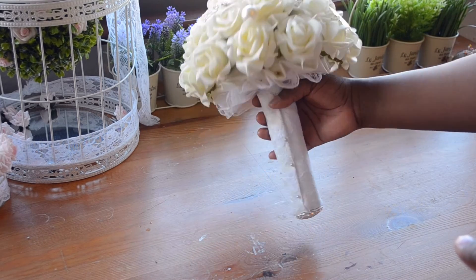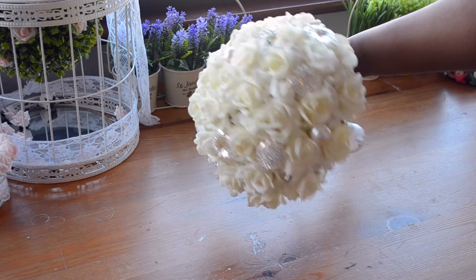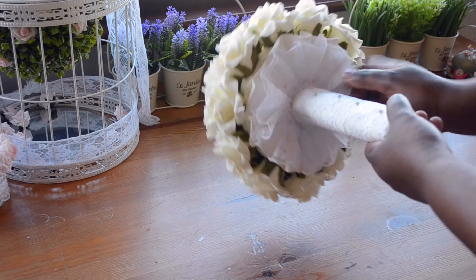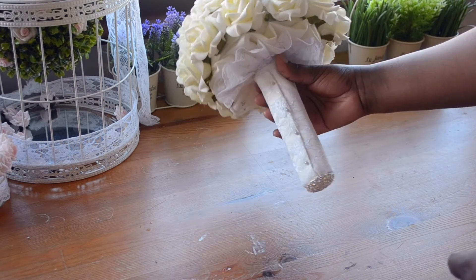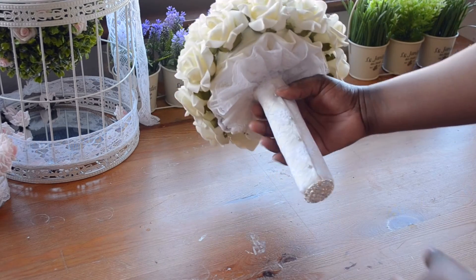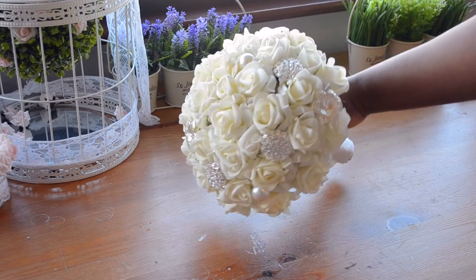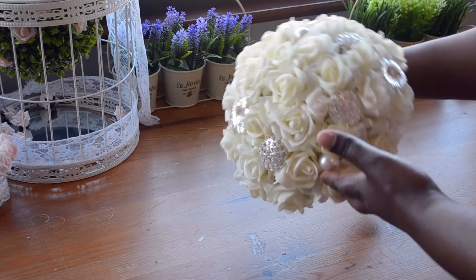I made the bouquet quite neutral — the flowers are sort of an ivory color, and I've got ivory fabric at the bottom with some white lace on top, which gives it a nice contrast.